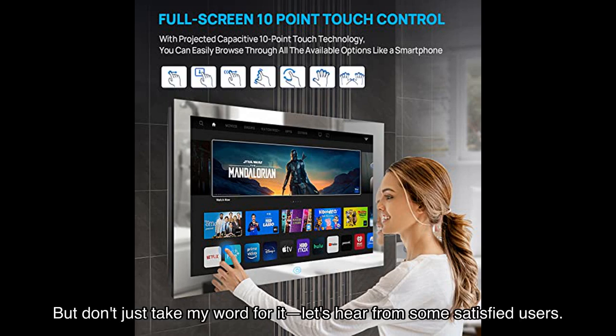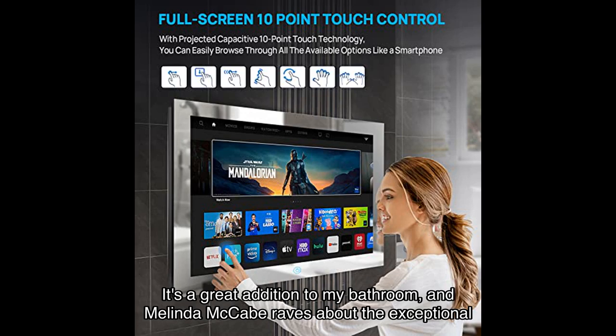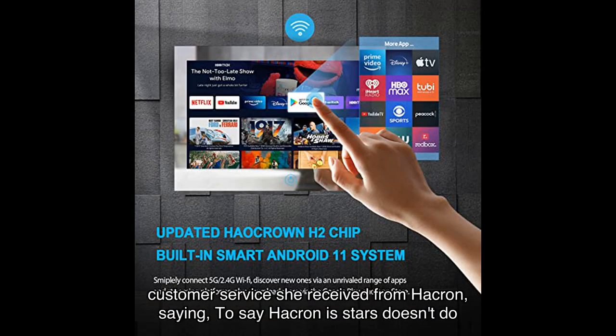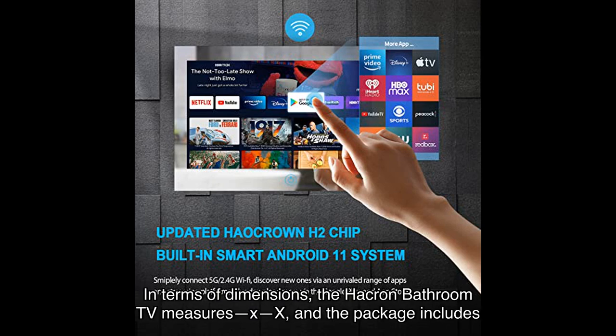But don't just take my word for it — let's hear from some satisfied users. LaToya W. says, 'I am loving my smart TV, it's a great addition to my bathroom.' And Melinda McCabe raves about the exceptional customer service from Hawkron, saying, 'To give Hawkron five stars doesn't do it justice — they deserve an extra star and then some.'